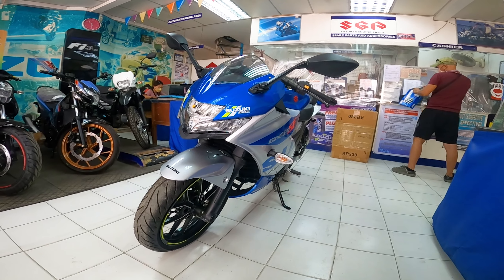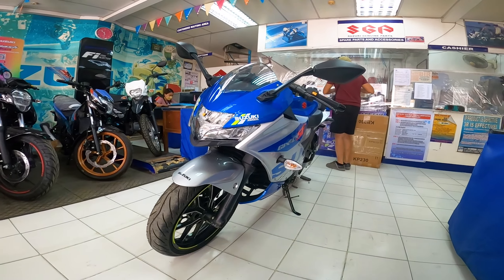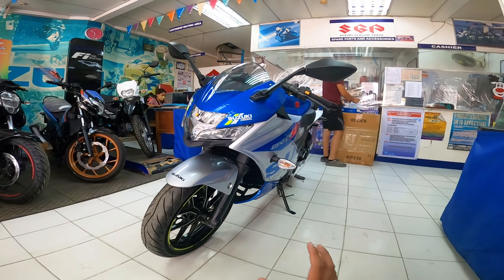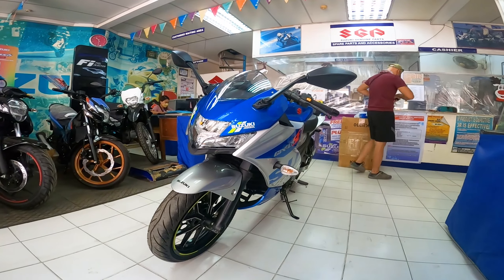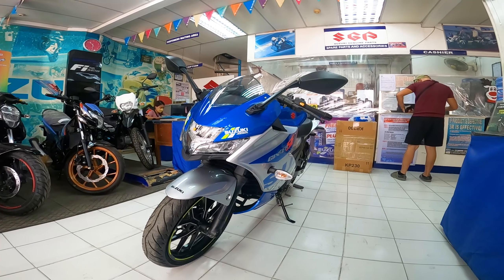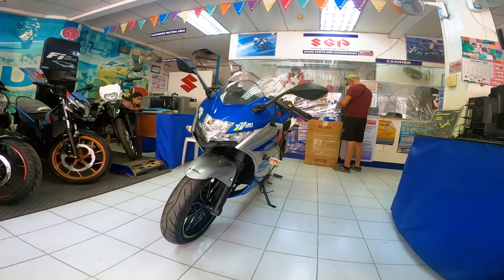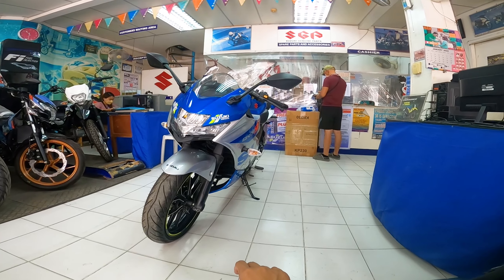Nung nakaraang taon, which is 2021, marami nagre-request sa atin kung pwede ko ba ma-review si Jixxer SF-250. Last year wala pa silang stock, pero ngayon dumating na yung kanilang 2022 stock. Excited ako na ma-review ito kasi this is my first time na ma-review si SF-250. Kung natatandaan nyo, nung nakaraan, na-review natin yung kanilang sports naked bike which is 250cc din at Jixxer din. So ngayon, umpisahan muna natin sa kanyang engine.